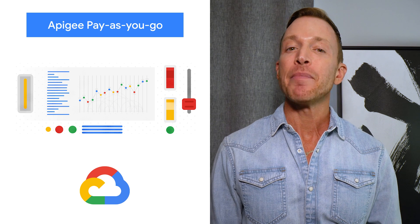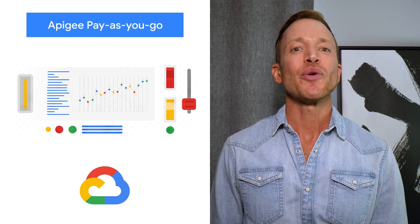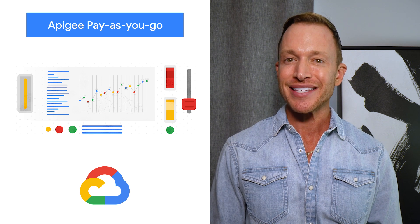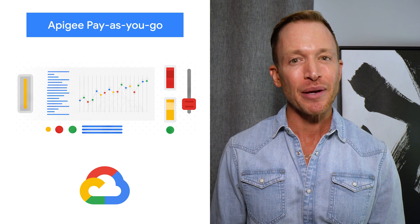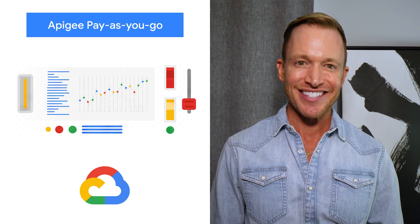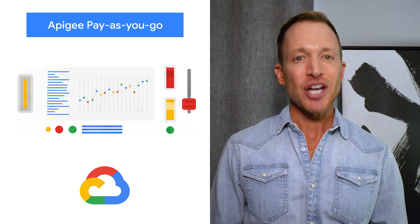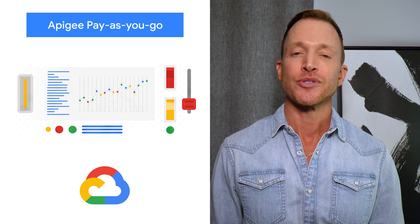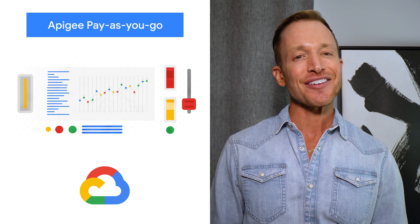We're excited to introduce a pay-as-you-go pricing model to enable customers to unlock Apigee's API management capabilities whilst retaining the flexibility to manage their own costs. Starting today, customers will have the option to use Apigee by paying only for what they are using. Check out more details in the blog.